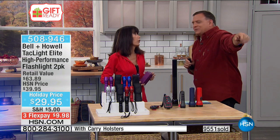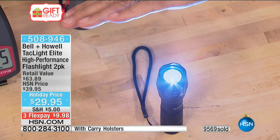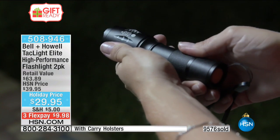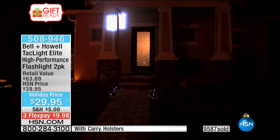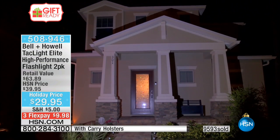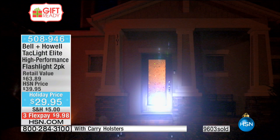Recently we had a storm — Hurricane Matthew — come through. In my house, I took one of these lights, set it down on the floor pointing up at a white ceiling, and it bounced off the ceiling providing light for the whole room. Let's bring the lights down in the studio so everyone can see how crazy bright this is. Notice when zoomed in it's a tight spotlight, then as you zoom out it becomes a giant, giant circle of light.